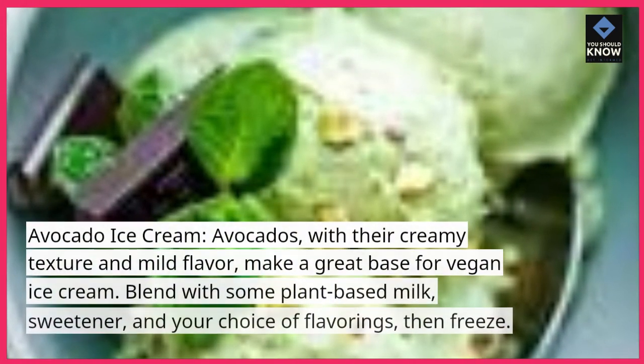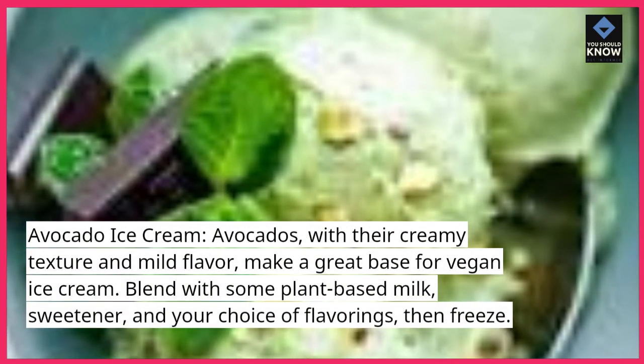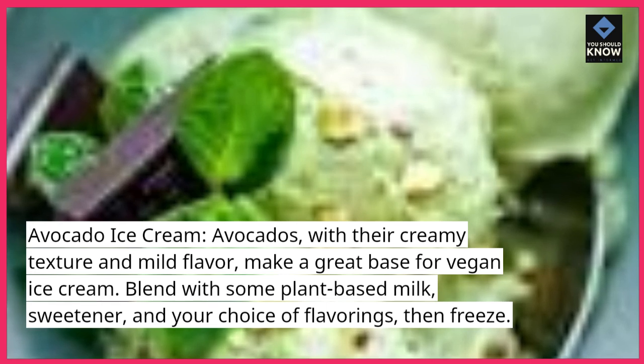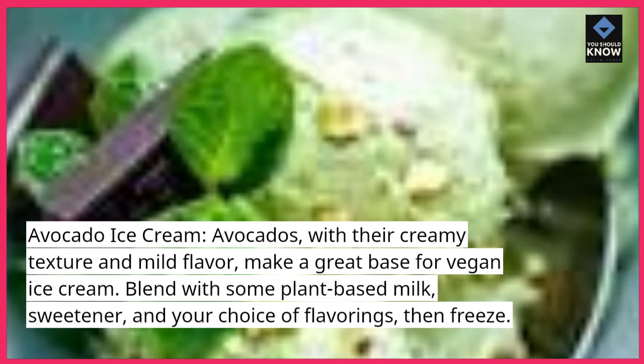Avocado Ice Cream. Avocados, with their creamy texture and mild flavor, make a great base for vegan ice cream. Blend with some plant-based milk, sweetener, and your choice of flavorings, then freeze.